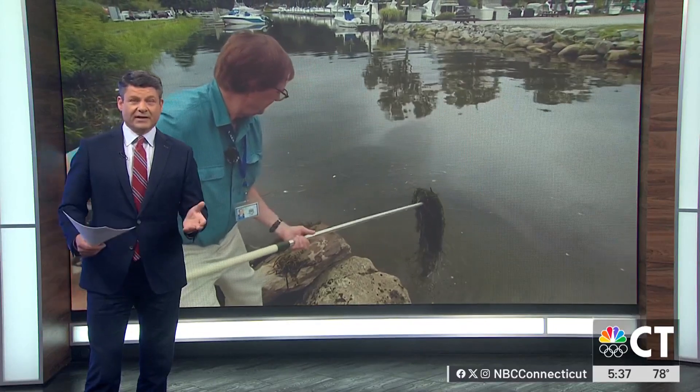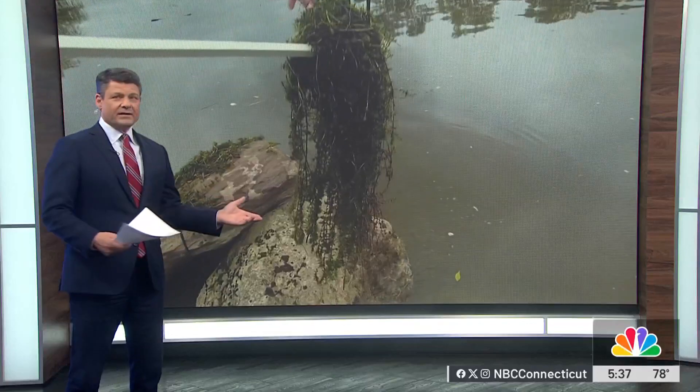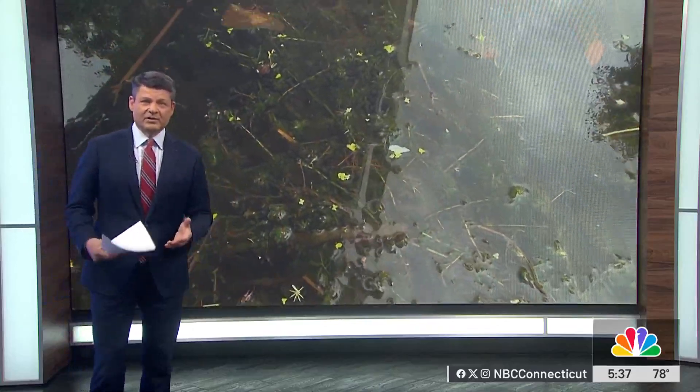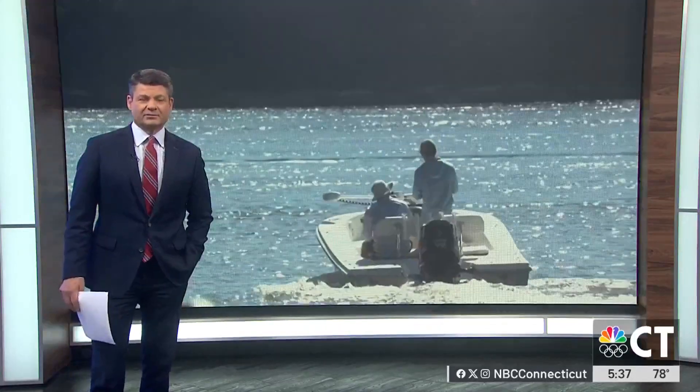The aquatic plant hydrilla has been an ongoing issue along the Connecticut River for years. Now this week, the U.S. Army Corps of Engineers held a meeting to further address the best method, the best way of trying to handle the invasive species. NBC Connecticut's Dave Peck has more.